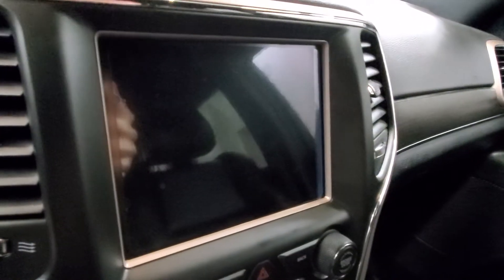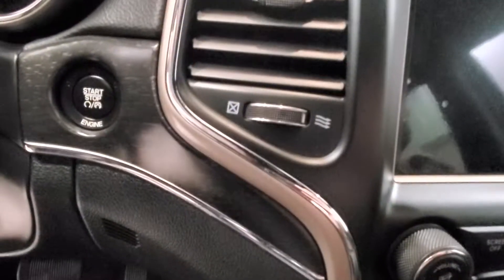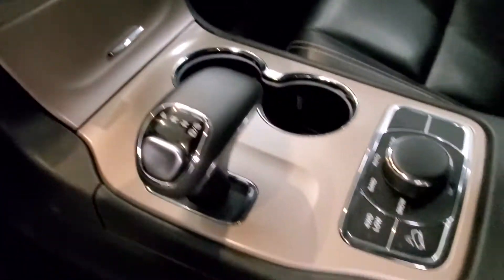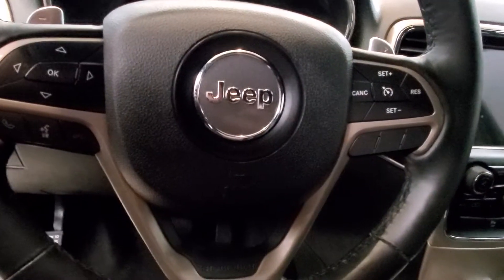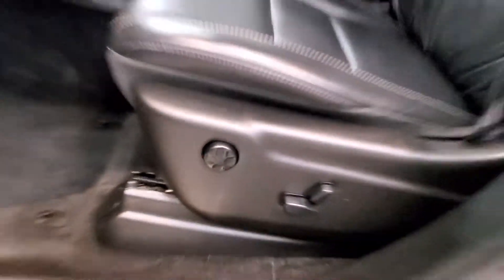Also includes a reverse camera, heated seats, heated steering wheel, push button start, keyless entry with remote start, leather steering wheel with audio and cruise controls, and automatic gateway power drive seat adjuster.